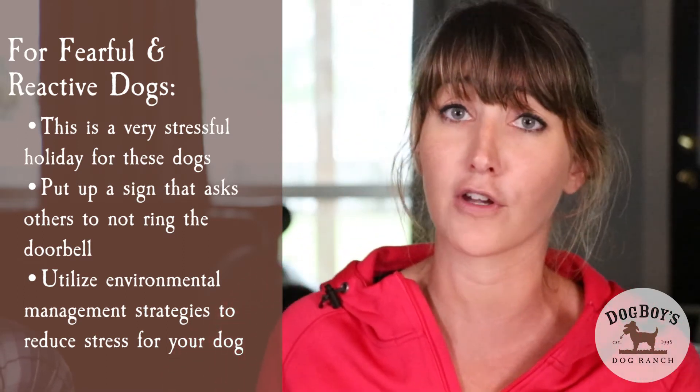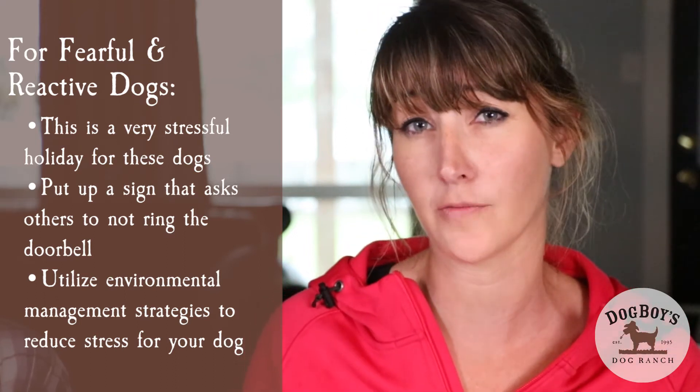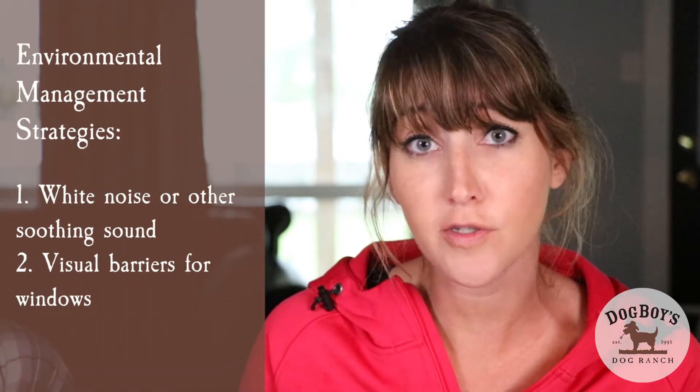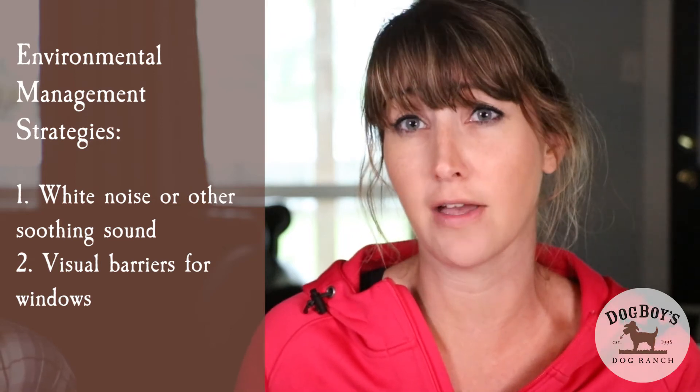Having a reactive dog suffer through all that doorbell ringing is pretty stressful for them. Another thing you can do to reduce stress for a fearful or reactive dog is to use some environmental management strategies — maybe some white noise, visual barriers, or something that covers the windows by the door — just reducing any outside stimuli coming into the house.